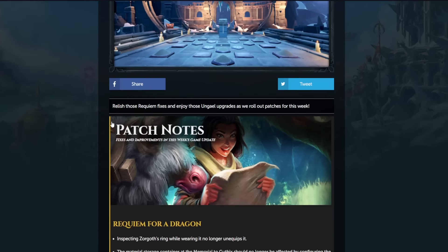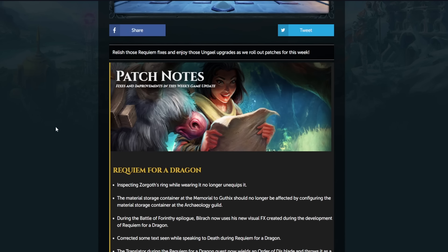Let's take a look. It says 'relish those Requiem fixes and enjoy those Un-Gale upgrades as we roll out patches for this week.' So it sounds like there's going to be a lot of fixes from the new quest and the new ritual site probably.